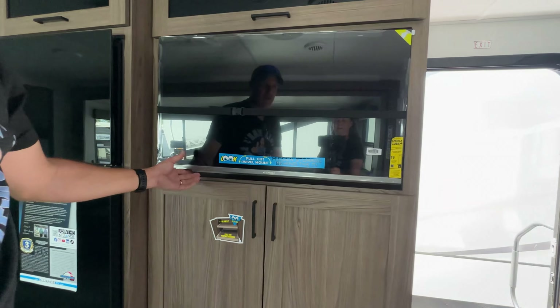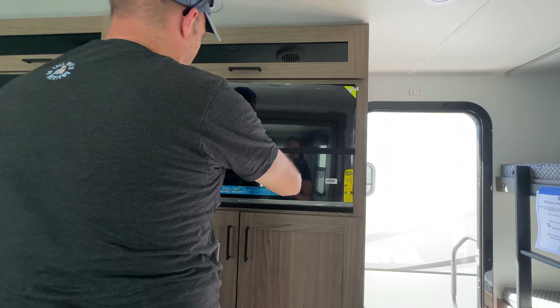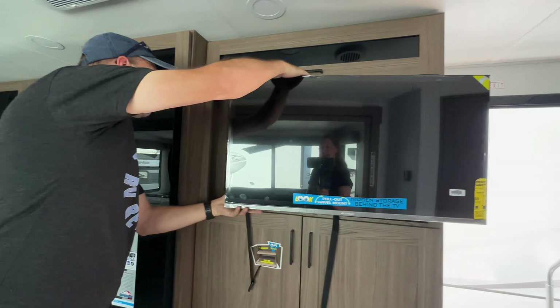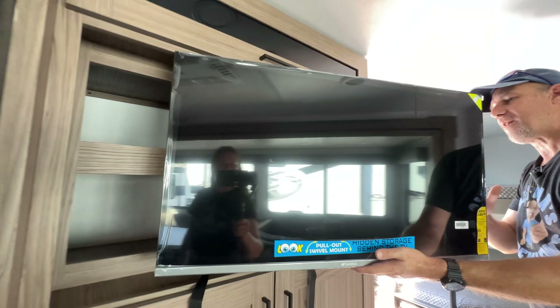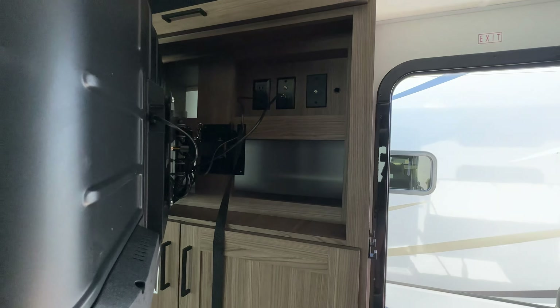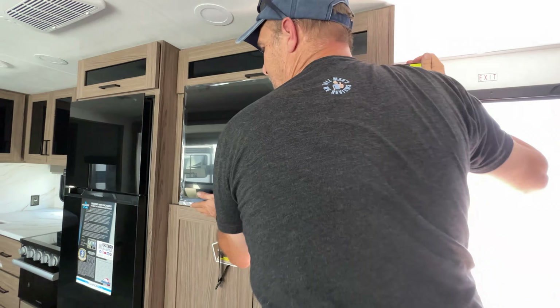Let's open this up — look at that, there's more storage back there behind the TV. The TV can swivel the other way so you can get access to that space. Just making use of all the space — very nice.